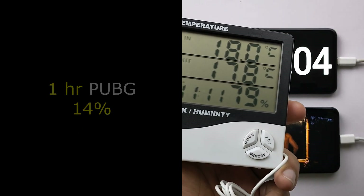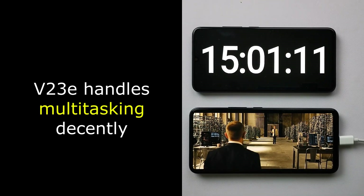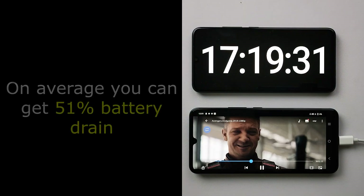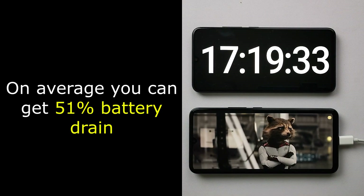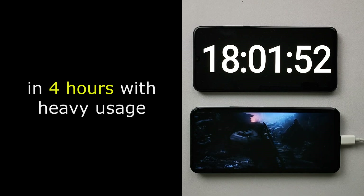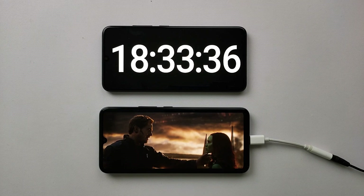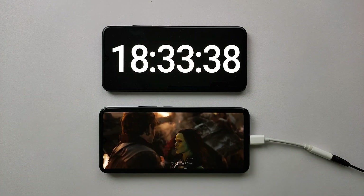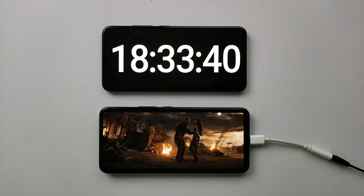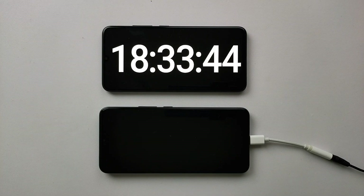A PUBG session of one hour can drain around 14% battery. With extensive multitasking for four hours continuously — including games, social media, and browsing — expect about 51% battery drain. To summarize, you can get nine to ten hours of battery backup using different applications consistently. The video loop test ended at 18 hours and 33 minutes, which is a great result.